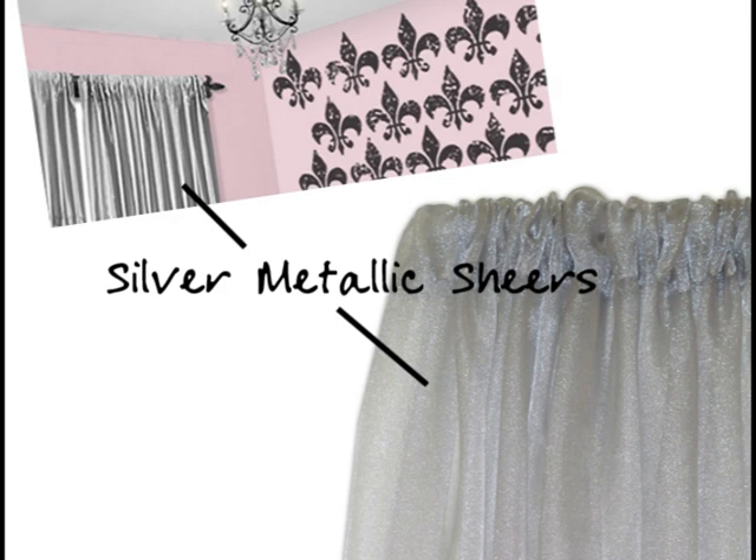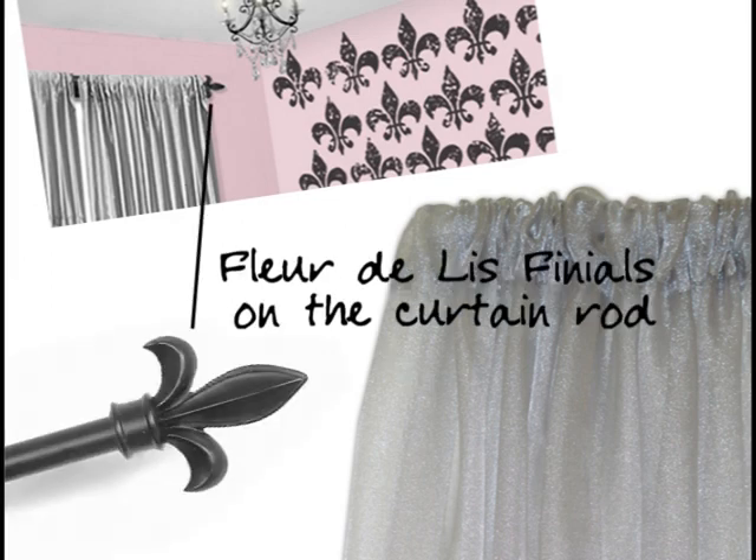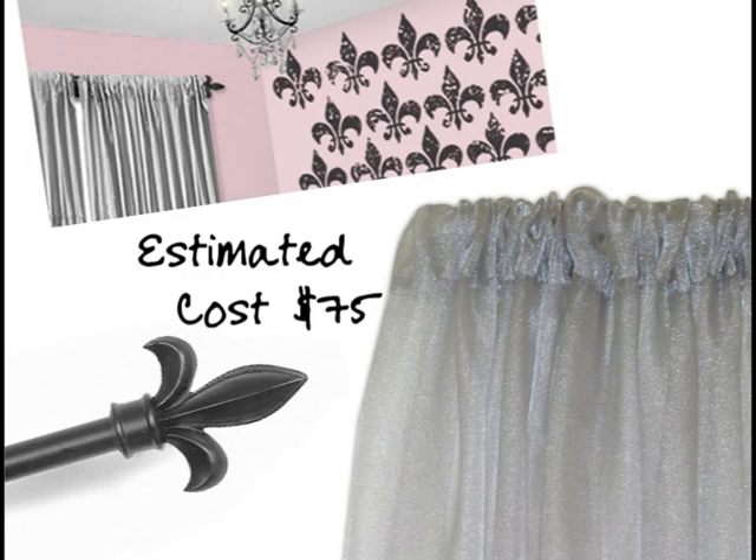Silver metallic sheers soften the window. The fleur-de-leaf finials on the rod tie the look together. The cost is estimated at $75.